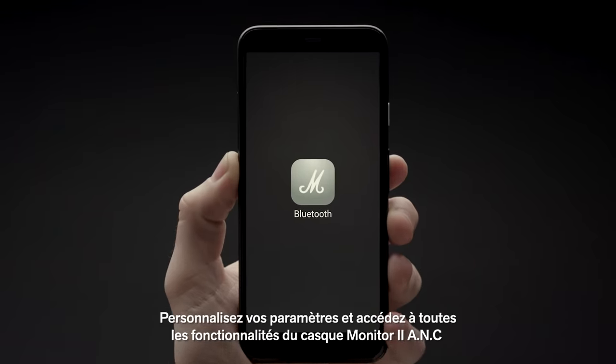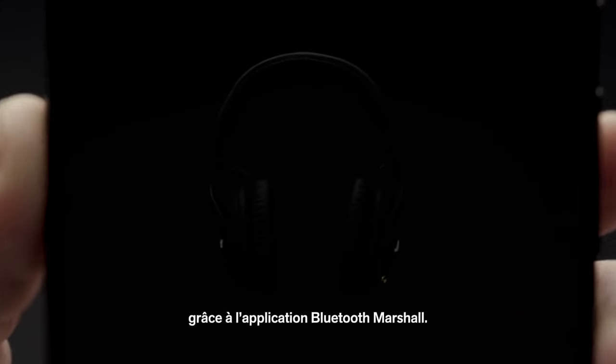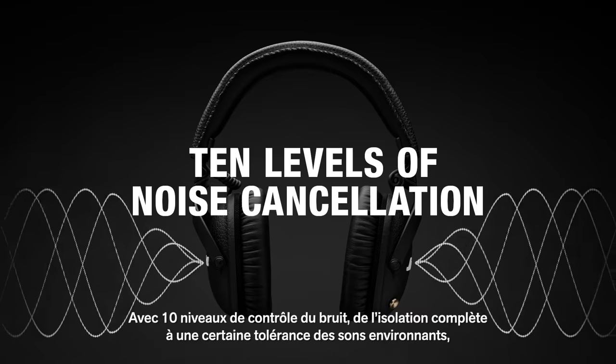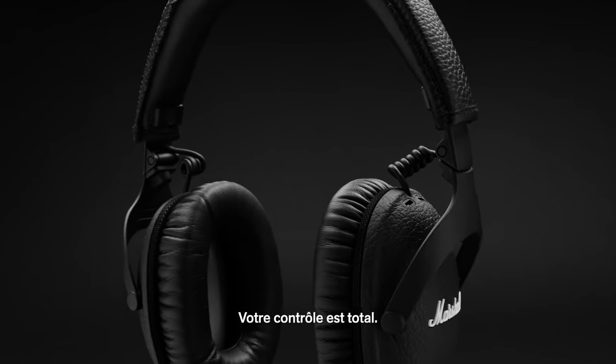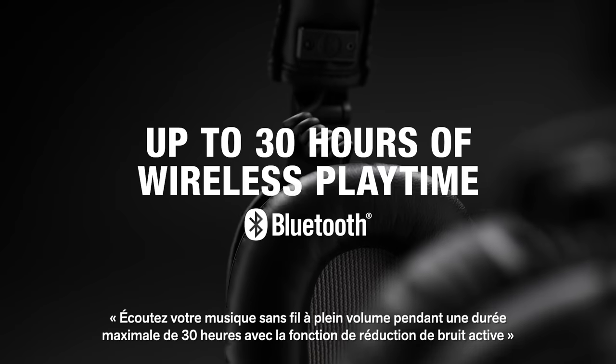The M button allows you to quickly toggle between three different equaliser settings of your choice. Personalise your settings and access everything the Monitor 2 ANC headphones have to offer with the Marshall Bluetooth app. With ten levels of noise cancellation, you can find your ideal setting — from complete isolation to letting some of the outside world in — you're in complete control.